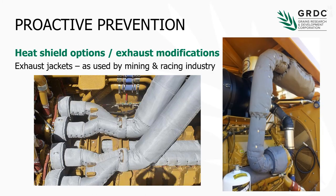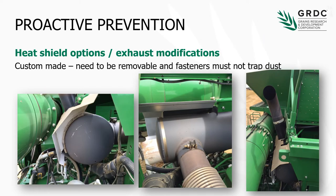Heat shield jackets have been used pretty extensively in the mining industry for a very long time. Unfortunately that hasn't transitioned terribly well across to agriculture — we've seen trials of these in South Australia in the lentil environment fail pretty dismally. Because of the way these things join together, we have seen issues where dust impregnates under the joins on these blankets and is in direct contact with a hot exhaust surface, which can cause incendiaries that float down and start fires. Heat shields and exhaust modifications need to be removable and fastened in a way that won't trap dust, and we need to be cautious about interfering with the manufacturer's optimised airflow across the machine.